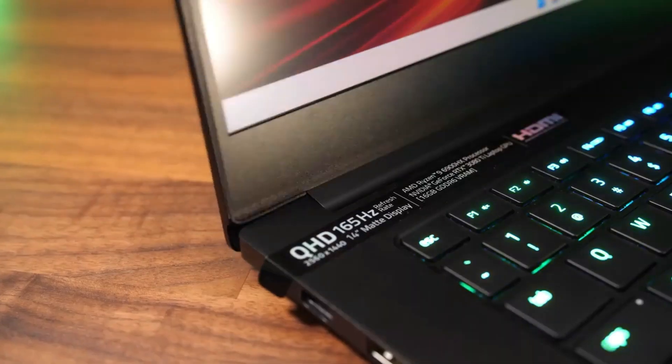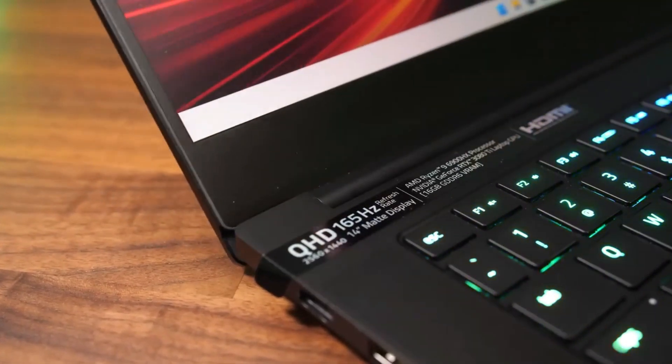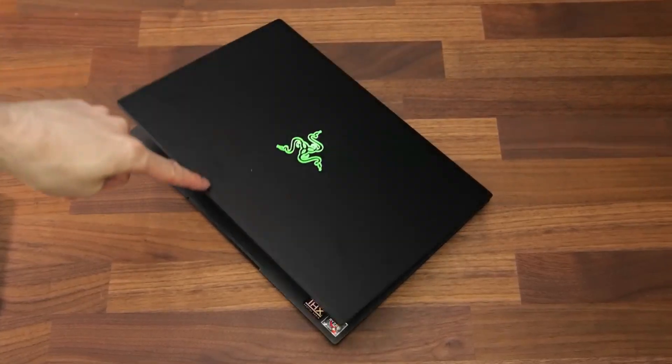The keyboard gets a little hot under load, but thankfully the fans remain relatively quiet and aren't distracting.